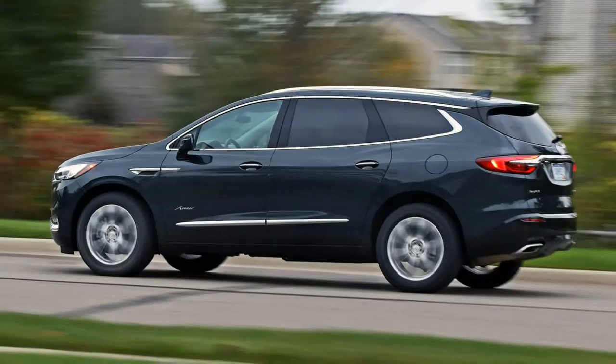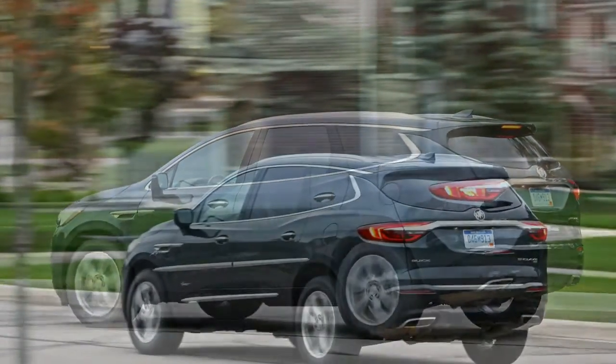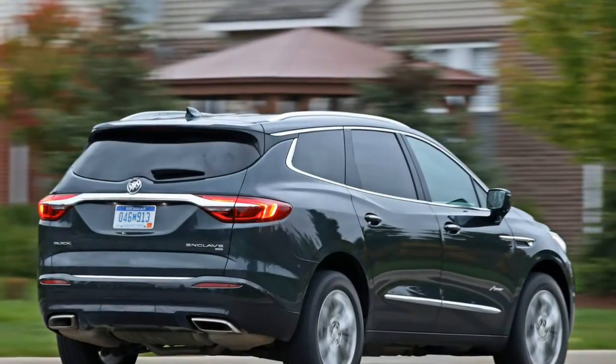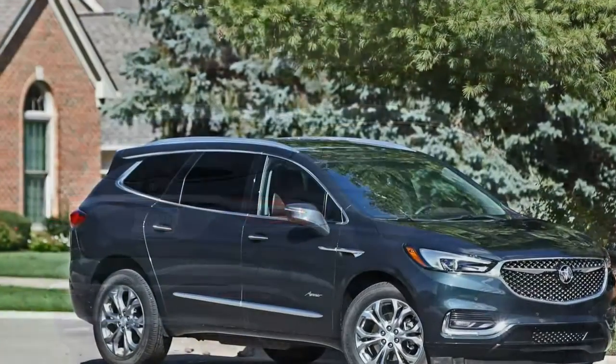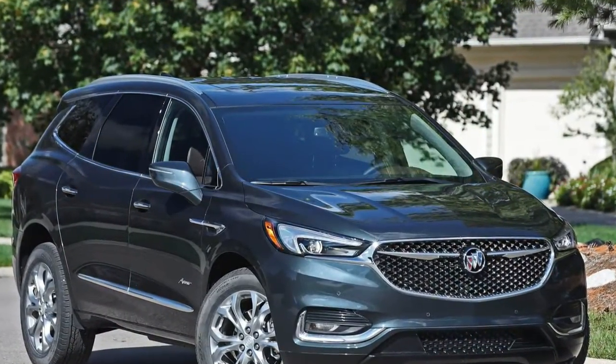Infotainment and active safety offerings abound, although the latter requires upgrading to costly trims. Buick's overly ambitious pricing pits the Enclave not against mainstream crossovers but rather luxury class leaders, and in that arena its imperfections are magnified.